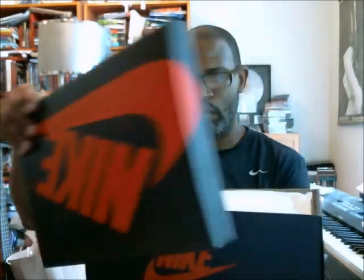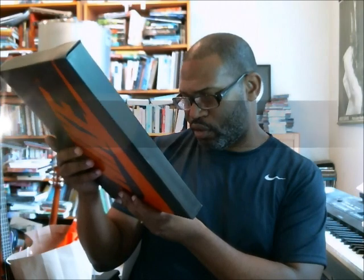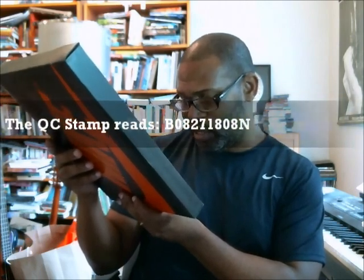Let's get this opened up because I know we want to go through this as quickly as possible and see if we have a stamp — and we do. But it's very blurred. I want to see if I can get it in focus. I'm going to see if I can make that out so I can give you the production date for your QC. Hard to read it, but it looks like 08/27/18, 08N.